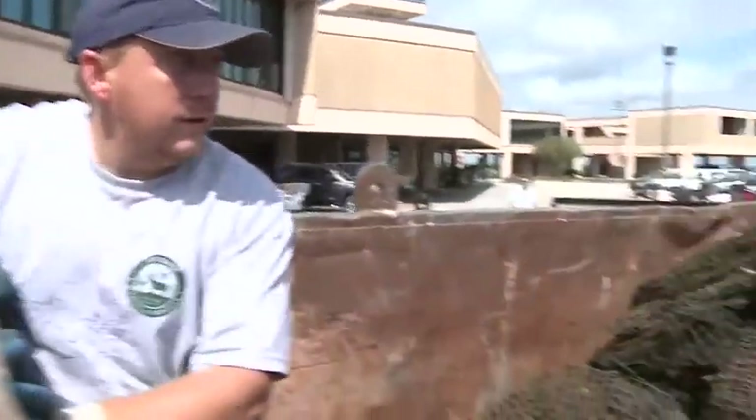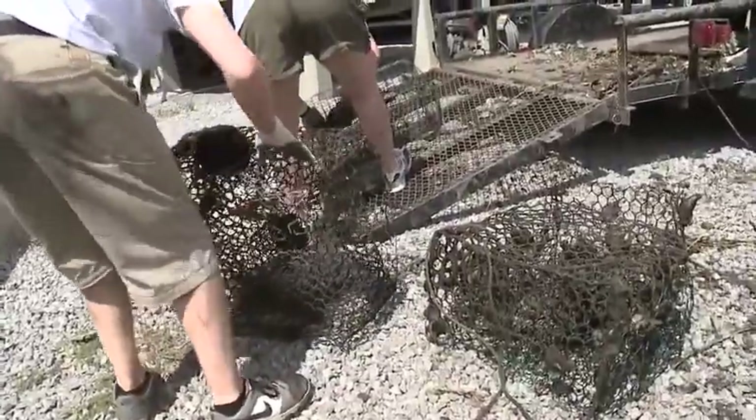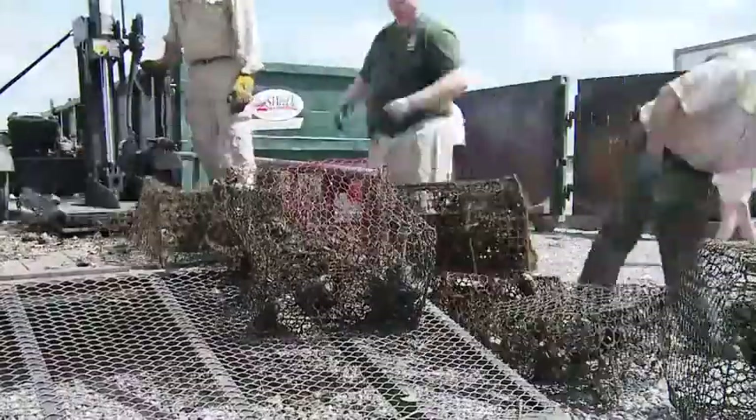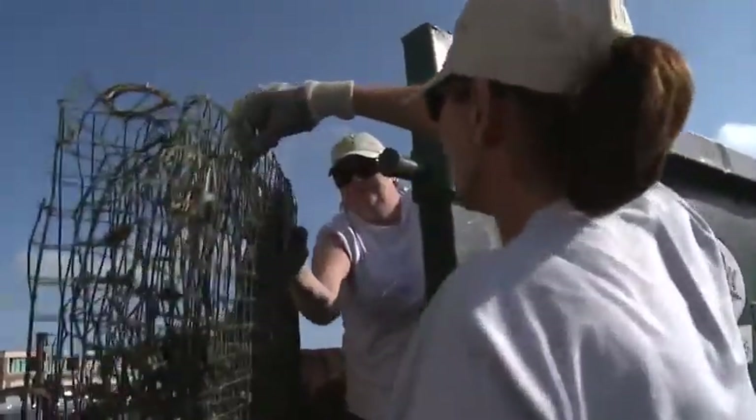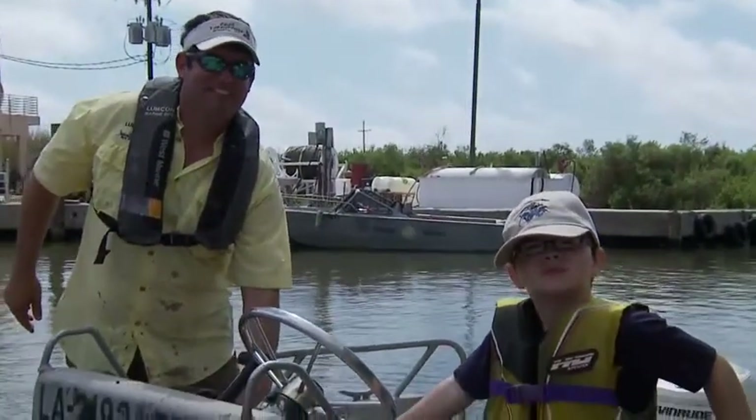Here are all the traps we've caught, and hopefully by the end of the day we'll have some more. They're helping the environment, they're doing a great thing, and they're having some fun along the way.